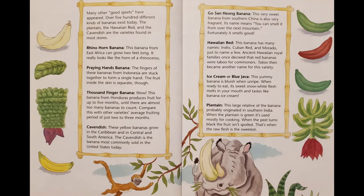Rhino horn banana: This banana from East Africa can grow two feet long. It really looks like the horn of a rhinoceros. Praying hands banana: The fingers of these bananas from Indonesia are stuck together to form a single hand. The fruit inside the skin is separate, though. Thousand finger banana: This banana from Honduras produces fruit for up to five months, until there are almost too many bananas to count. Compare this with other varieties' average fruiting period of just two to three months.